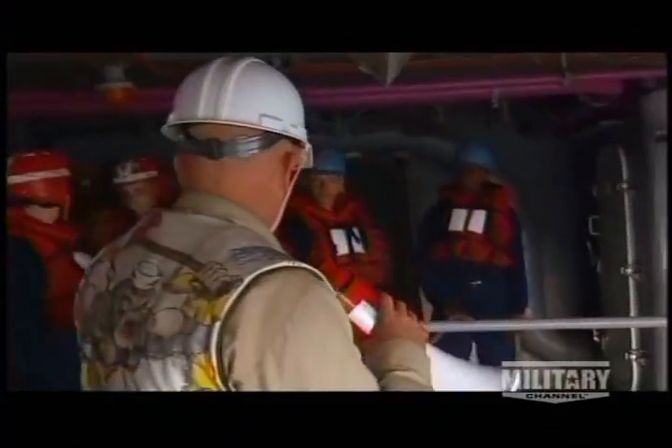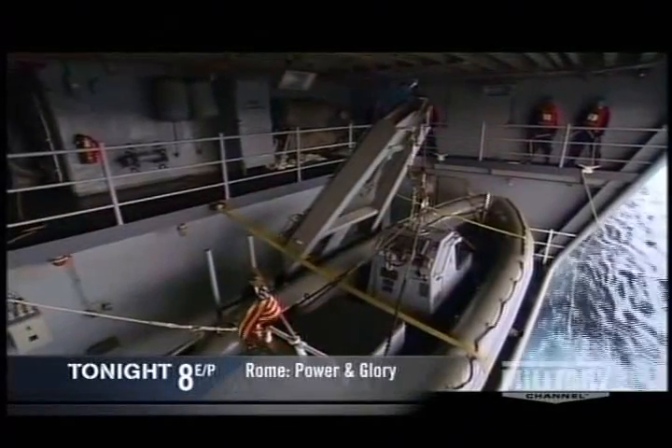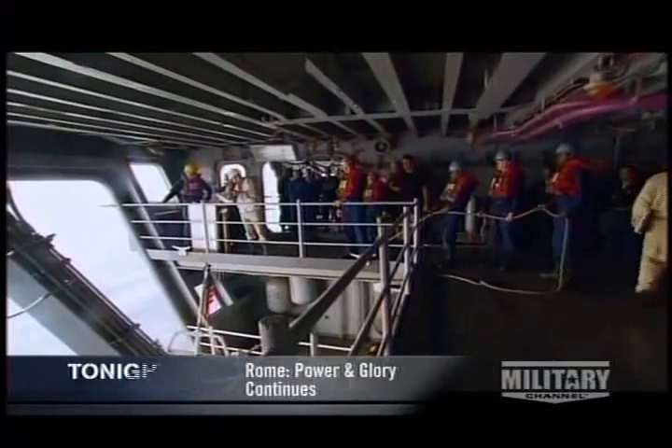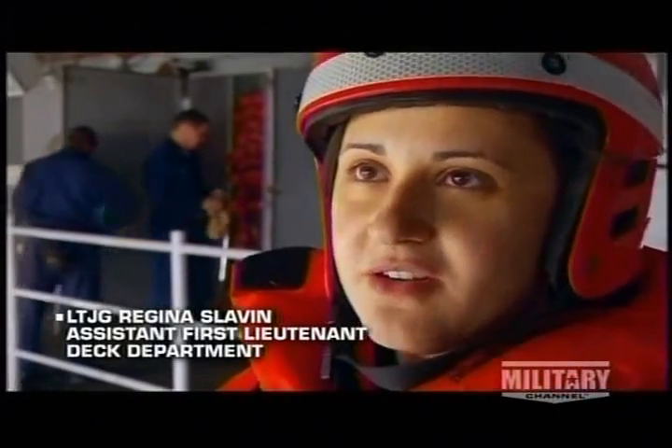They constantly hone their emergency skills. The boat deck rescue crew drills often and hard. This is a carrier — we have a lot of people working on a flight deck, we've got aircraft in the air. God forbid something happens, either people get blown overboard or you have aircraft in the water. That's what makes the job here on the boat deck very important, because we're the ones who are going to go and pick them up.